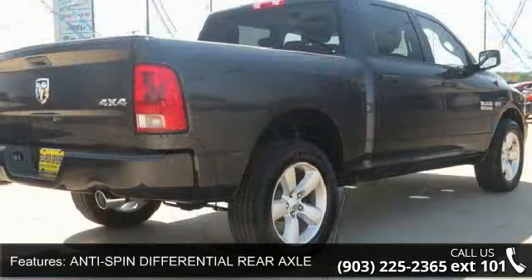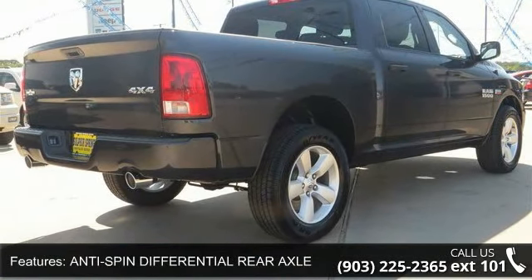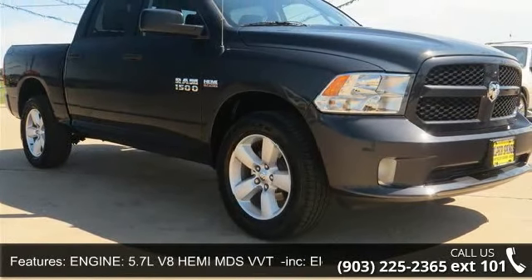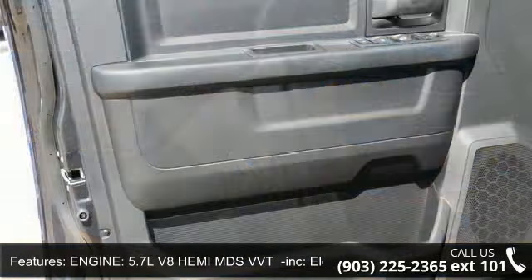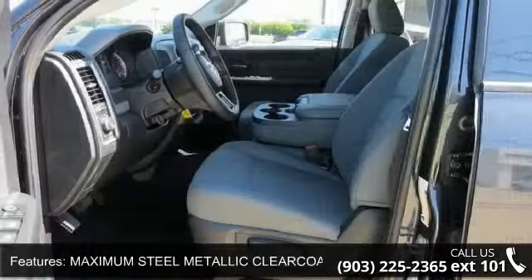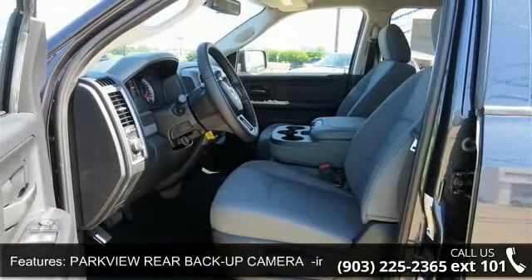This vehicle's top features include tow hitch, front head airbag, variable speed intermittent wipers, driver airbag, and a 5.7L V8 Hemi MDS VVT engine with electronically controlled throttle, Hemi badge, dual rear exhaust with bright tips, next generation engine controller, heavy duty engine cooling, and heavy duty transmission oil cooler.